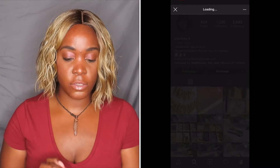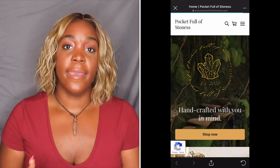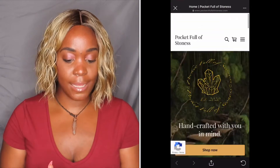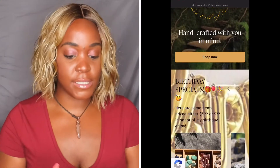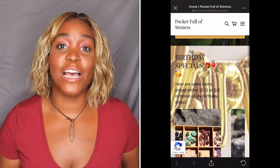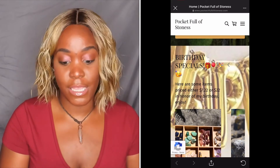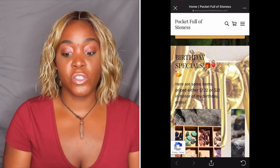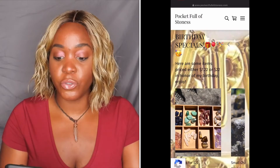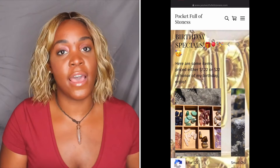She has her link in the bio, so you're going to click on the link. From there you can find all of her goodies. As you can see, her slogan is 'Handcrafted with you in mind.' Right now she actually has a birthday special going on because her birthday just passed on the 22nd of July. Until the end of the month she'll have different things for $7.22 and different items for $22.